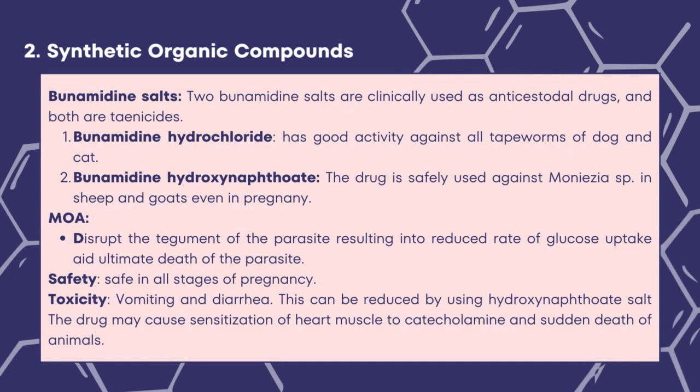The next classification is synthetic organic compounds. Two bunamidine salts are clinically used as anticestodal drugs and both are taenicides. Bunamidine hydrochloride has good activity against all tapeworms of dogs and cats. Bunamidine hydroxynaphtoate is safely used against Moniezia species in sheep and goats, even in pregnancy. The mode of action disrupts the tegument of the parasite, resulting in reduced rate of glucose uptake and ultimate death. It is safe in all stages of pregnancy. Vomiting and diarrhea are symptoms of toxicity, which can be reduced by using hydroxynaphtoate salt. The drug may cause sensitization of heart muscle to catecholamines and sudden deaths of animals.